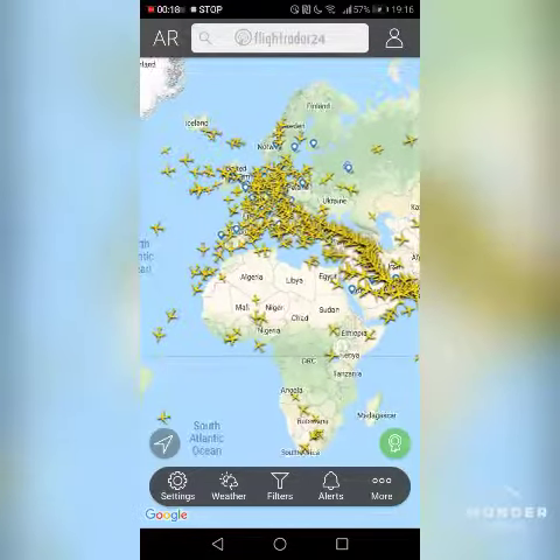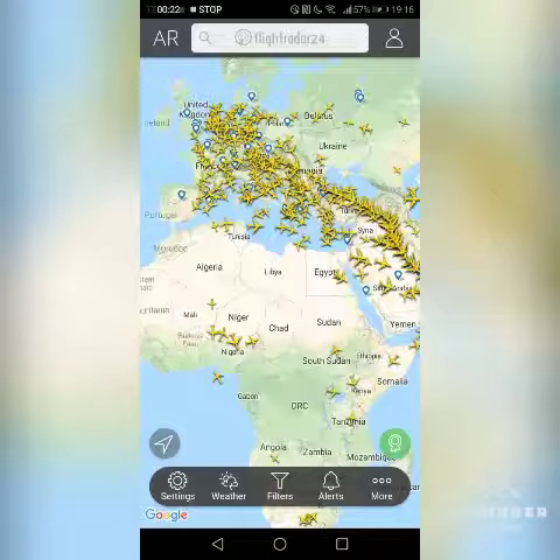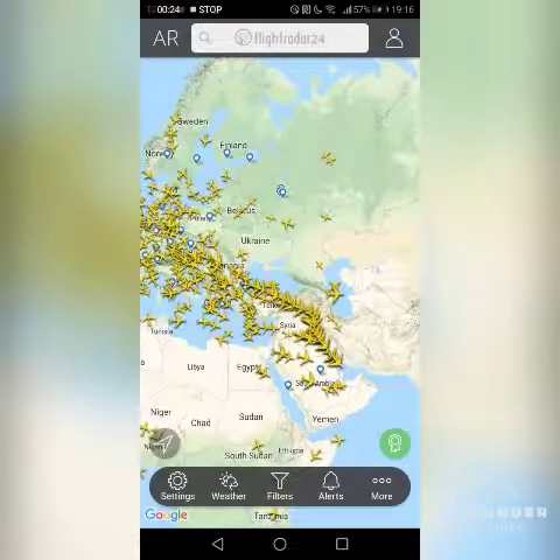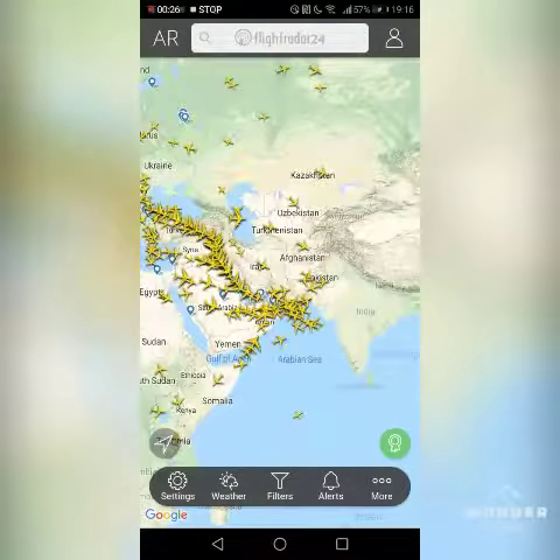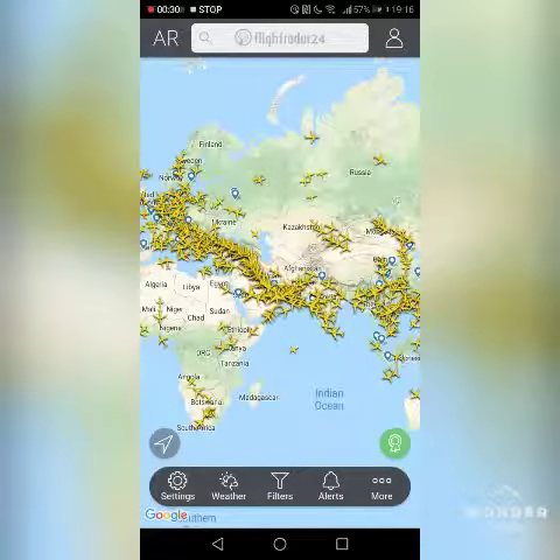It's called Flightradar24, and basically it shows you flights from all over the world. So if you're a plane lover, please get this — you must get it, it's so good.